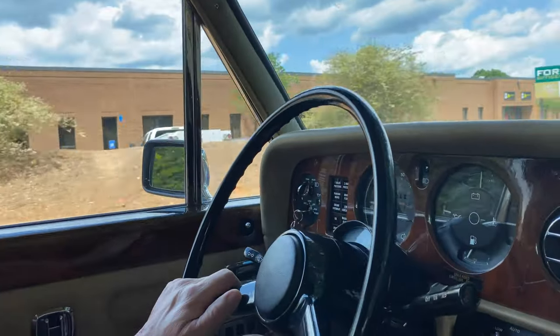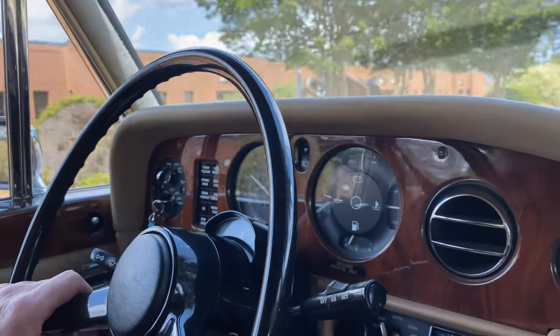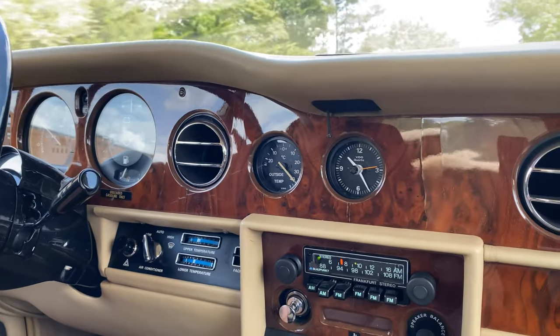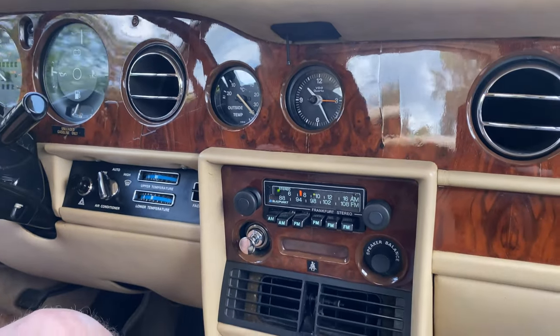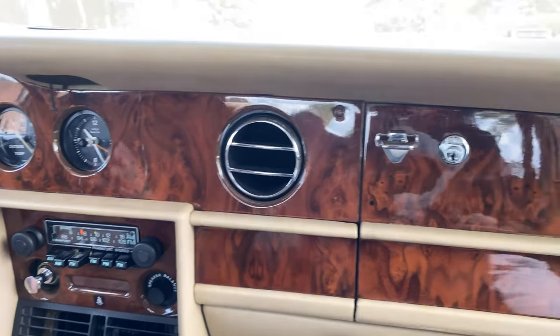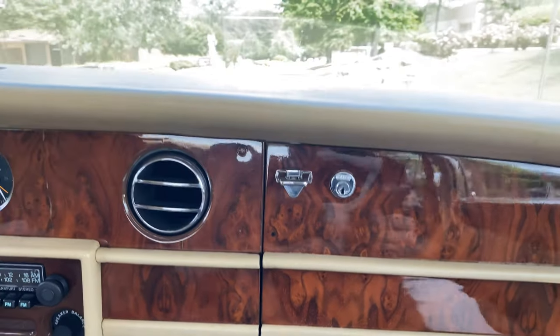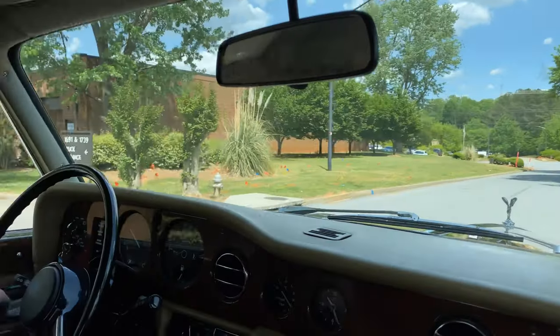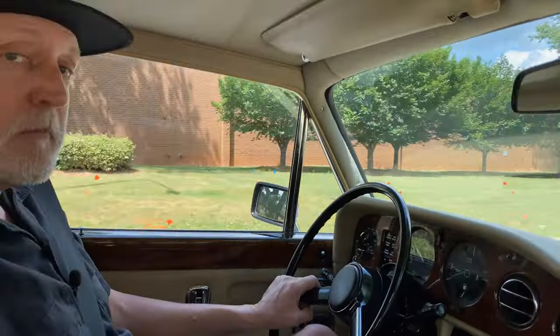It's finished in chestnut brown over tan leather interior with a burl wood dash. Everything is fit and finished, and everything seems to work — cold air conditioning, the radio works, all the gauges. The transmission shifts very smooth, and I might add, this is an original 25,000 mile car.